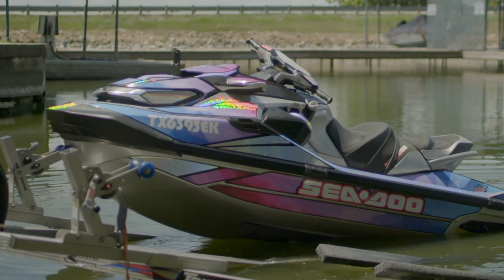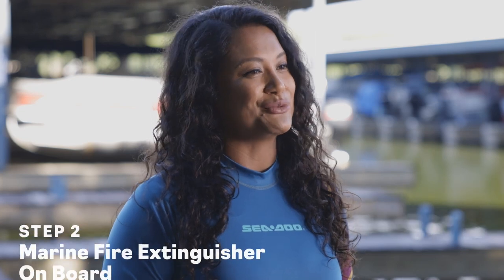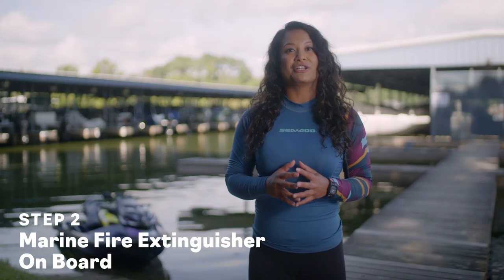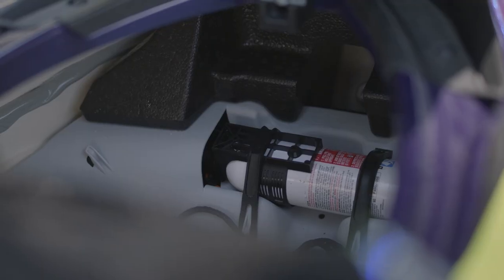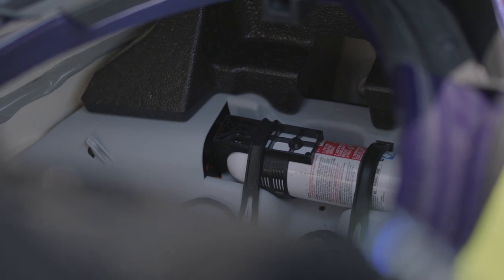When you get your decals, you'll want to display them on both sides of the bow above the bond line. In most areas, you're also legally required to carry a fire extinguisher on board. Your Sea-Doo is equipped with a fire extinguisher storage either underneath the seat or under the hood in the front storage compartment. But don't just grab any fire extinguisher — you'll want to be sure you've got a marine fire extinguisher that fits in the storage area.